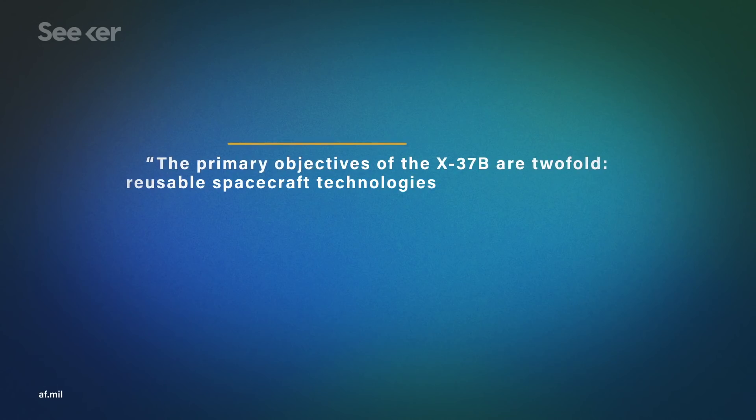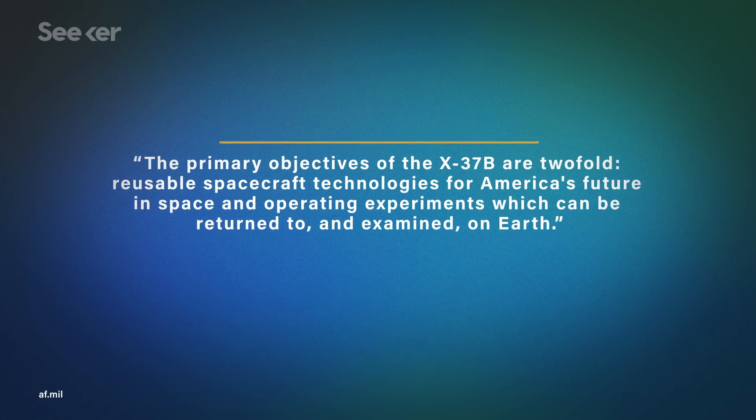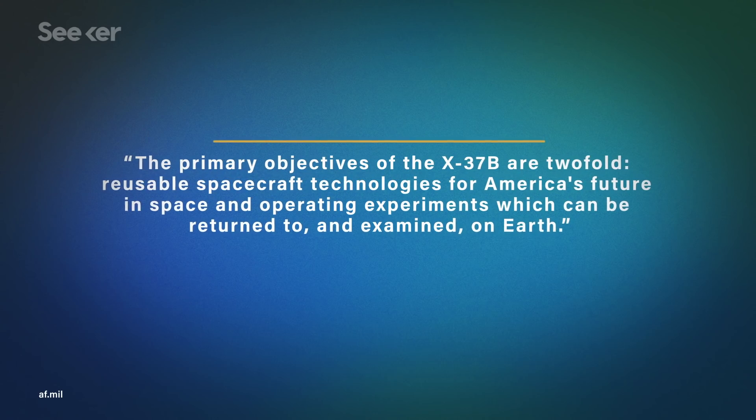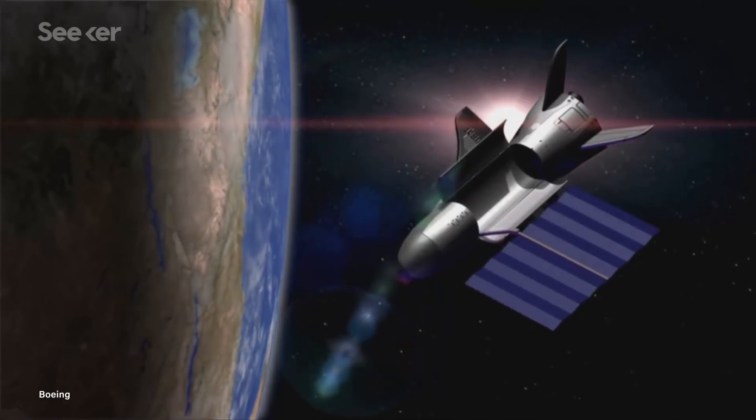It's believed there are two X-37Bs, and they were built by Boeing's Phantom Works division. The Air Force's official fact sheet on the X-37B's purpose doesn't clear much up — it basically just says it's a reusable craft that carries things into space and brings them back. And that's where the facts start to dry up and speculation fills in the gaps.